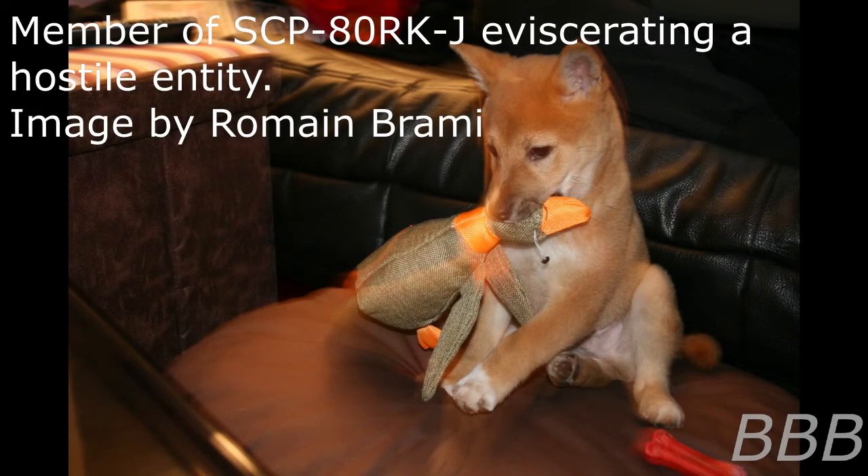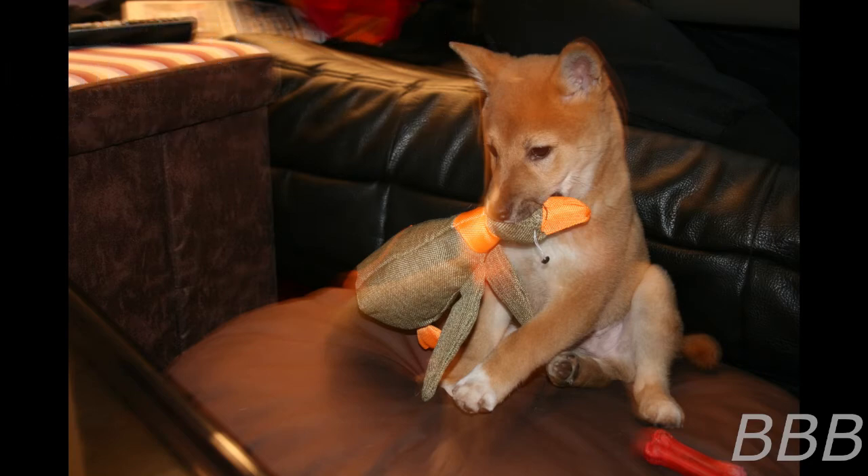Item number SCP Burkje. Object class: Apollyon, but could be considered Euclid. Special containment procedures: members of SCP Burkje are to be held in a life-sized replica of the Taj Mahal constructed of pure moonbeams inlaid with gold.